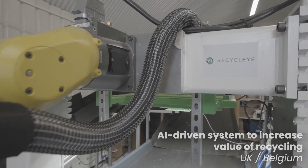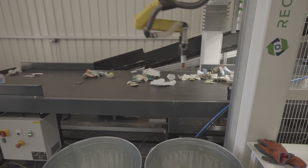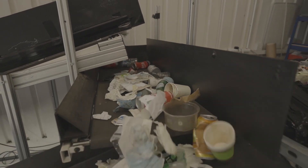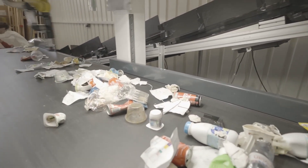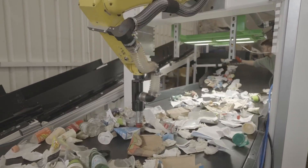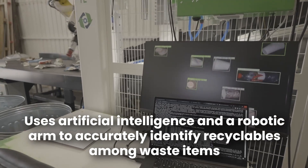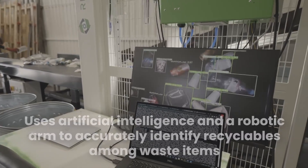This invention is up for this year's Young Inventors Prize and is now being rolled out to recycling centres in the UK, Germany, France and Italy. Starting with only a treadmill, a camera and some dumpster dive rubbish, Recycle Eye has evolved into an incredibly intelligent computer vision system that uses artificial intelligence and a robotic arm to accurately identify recyclables among waste items.